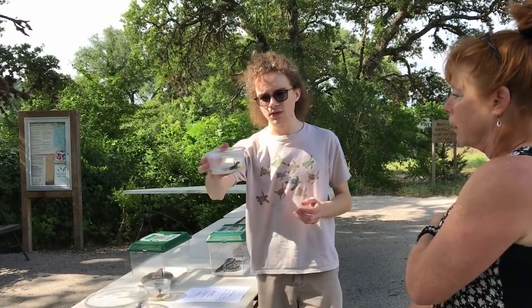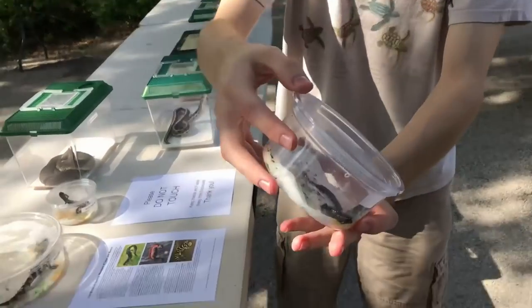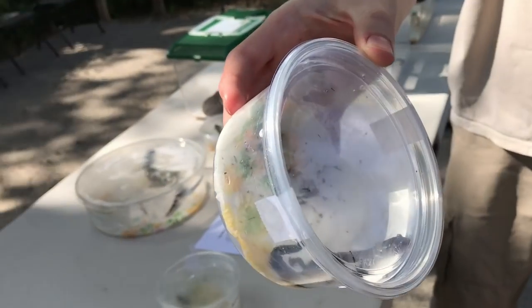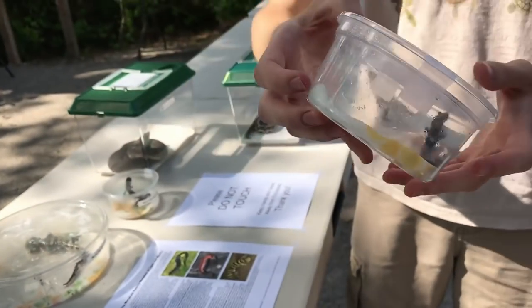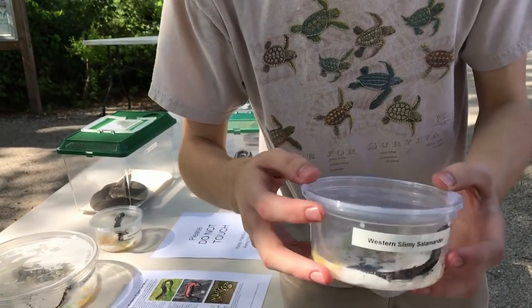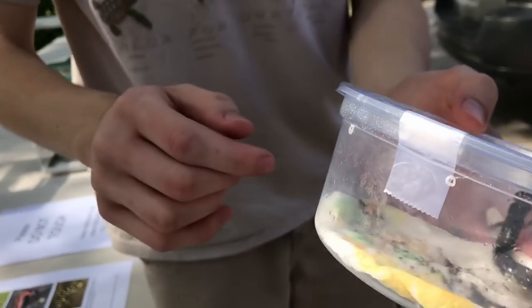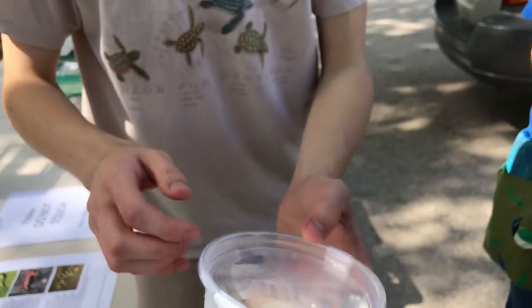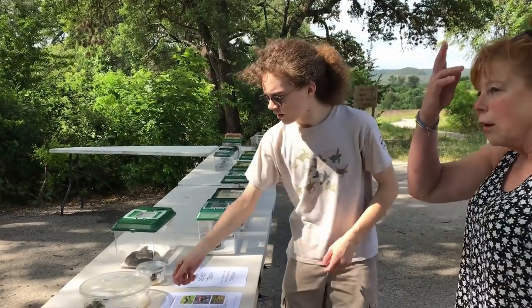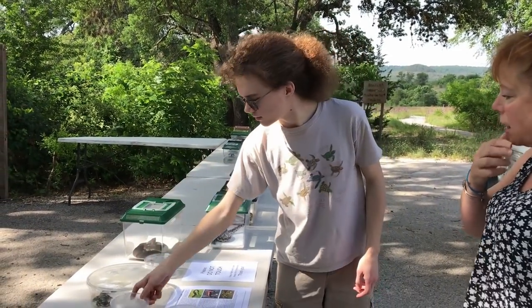This is the western slimy salamander, Plethodon albagula. This is the only terrestrial salamander that we have here. He's got little white speckles all along his body, and this is actually a large female. And are they friendly? I mean, yeah, they don't do anything. They just hang out. I have a friend who likes to call them gummy lizards.